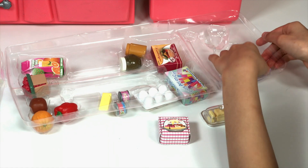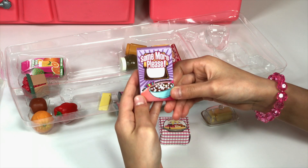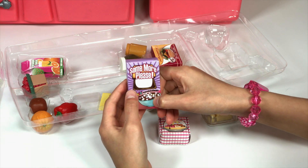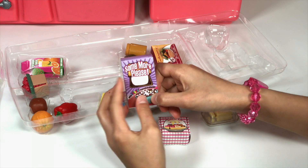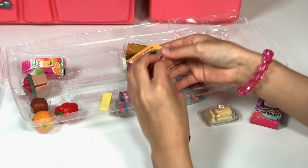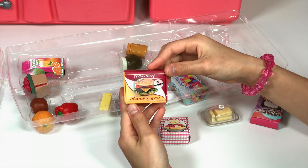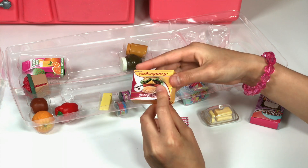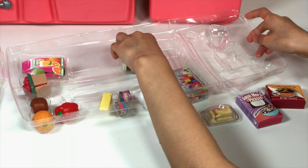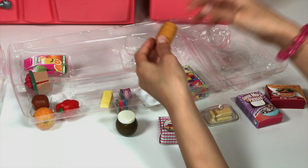This is a cereal box called S'more Please — with colorful marshmallows and a little s'more on it. It looks really cute with a cereal bowl. And there's also another side to it. This is a packet of 12 hamburger patties, 100% beef, and there's a really cute juicy hamburger on it. That hamburger looks so yummy. There's also a jar — some peanut butter? Some chocolate Nutella? Wait, this is peanut butter. It's brown and it's really cute with a little section for a label.